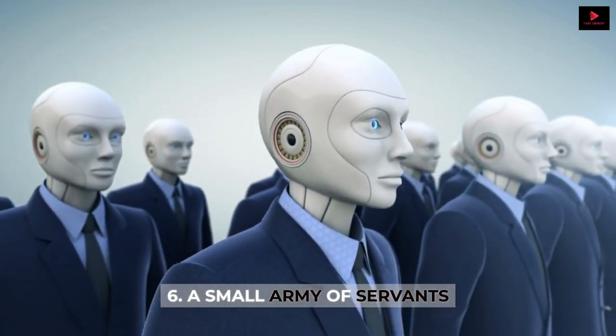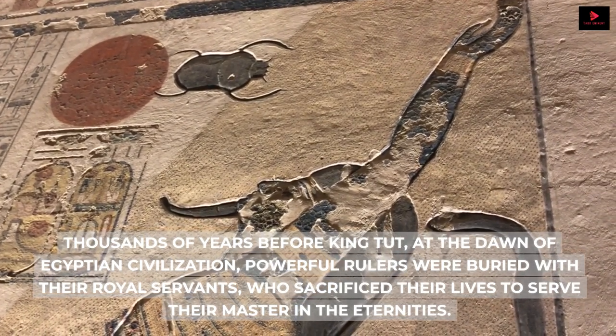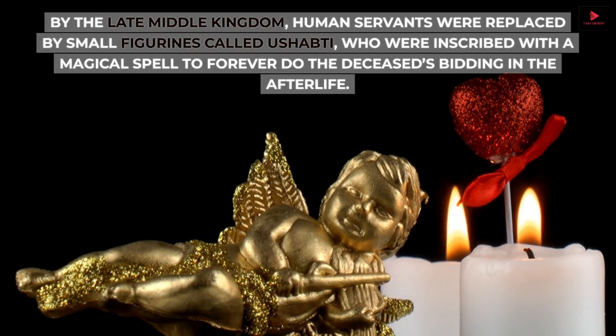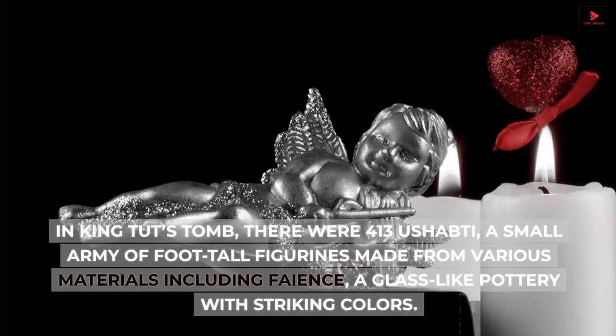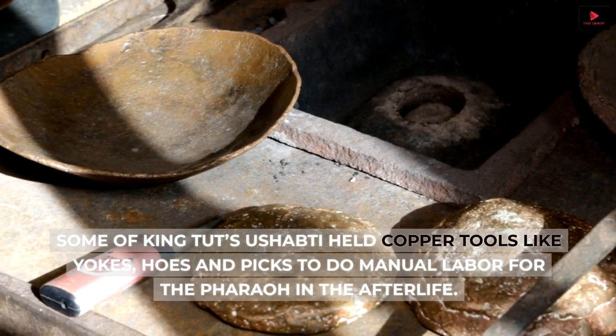Number 6: A small army of servants. Thousands of years before King Tut, at the dawn of Egyptian civilization, powerful rulers were buried with their royal servants, who sacrificed their lives to serve their master in the eternities. By the late Middle Kingdom, human servants were replaced by small figurines called Ushabdi, who were inscribed with a magical spell to forever do the deceased's bidding in the afterlife. For the average Egyptian burial, one or two Ushabdi were placed in the deceased's tomb. In King Tut's tomb, there were 413 Ushabdi — a small army of foot-tall figurines made from various materials including faience, a glass-like pottery with striking colors. Some of King Tut's Ushabdi held copper tools like yokes, hoes and picks to do manual labor for the pharaoh in the afterlife.